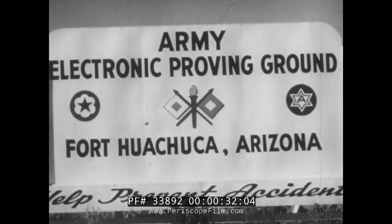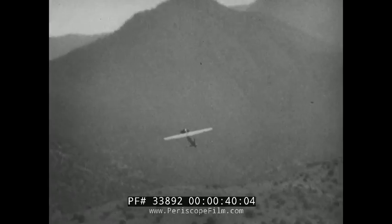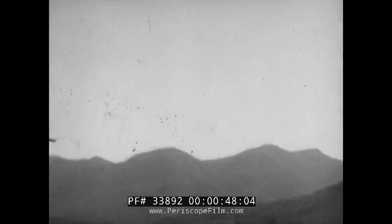At the Army's electronic proving ground at Fort Huachuca, Arizona, something new for the Signal Corps. There she goes. But what is it? It's the latest development in the field of reconnaissance aircraft.